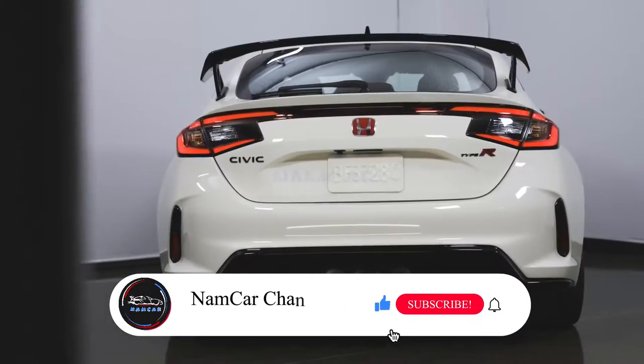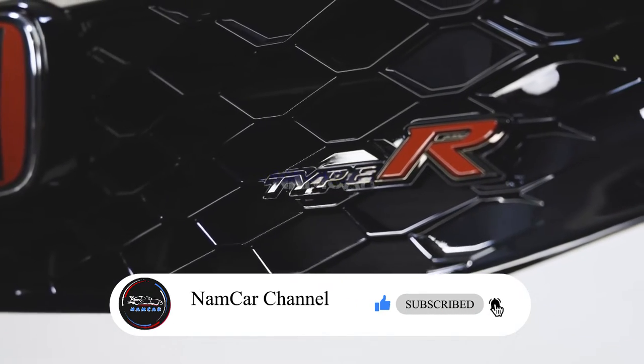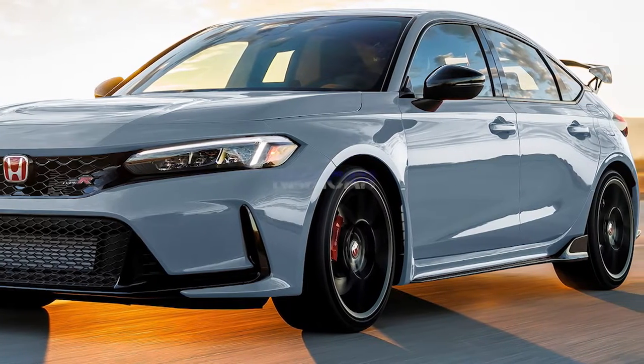Hi, welcome back to Namker Channel. In this video, we'll discuss the new 2024 Honda Civic Type R and what's new for 2024. Stay tuned and we will find out today.